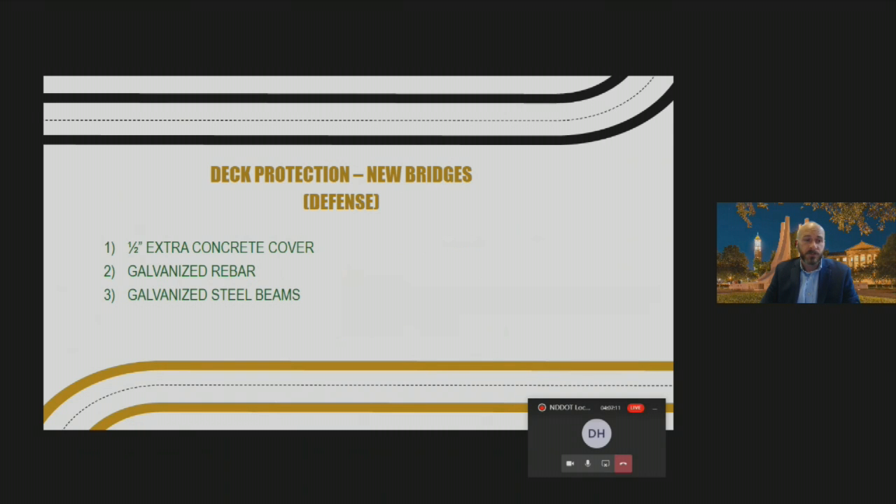A couple of examples: providing extra concrete cover has been proven to take longer for chlorides to reach the steel reinforcement and cause deterioration, spalling, and deck damage. Also, galvanized rebar is becoming an economical alternative to epoxy-coated rebar here in Indiana and other states. The technology has improved so you can now bend galvanized rebar without losing the galvanization. And galvanizing steel beams instead of painting them will help develop that 100-year bridge and increase its life.